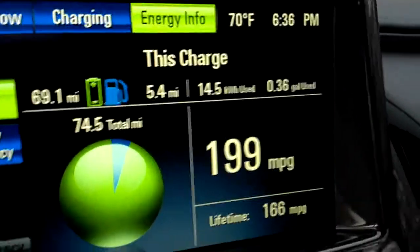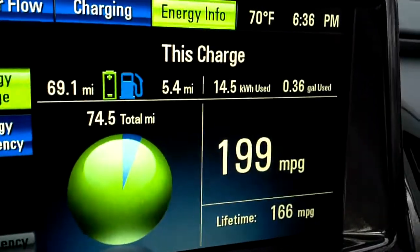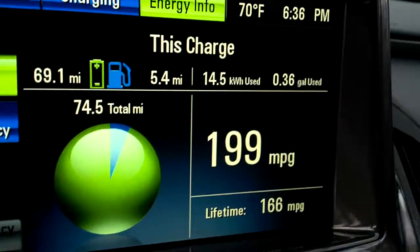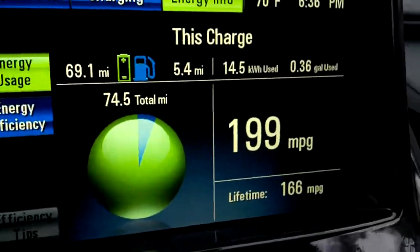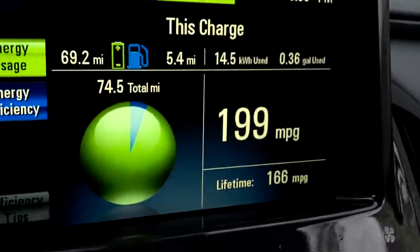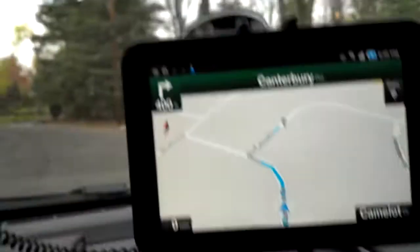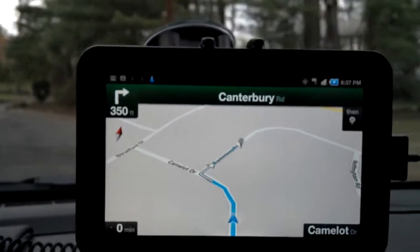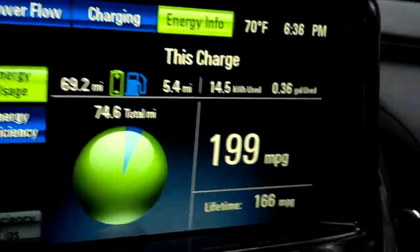Will we hit 200 miles per gallon if we're reaching our destination? That's the question. The roads are a little bumpy here. We're close. Turn right onto Canterbury Road, then your destination will be on the right.